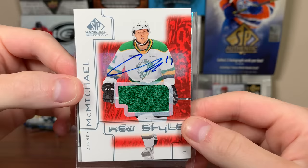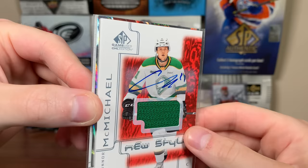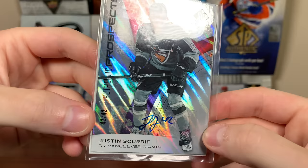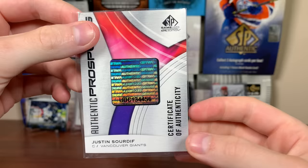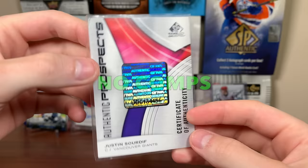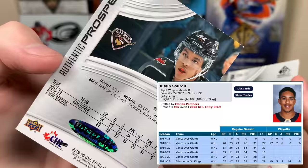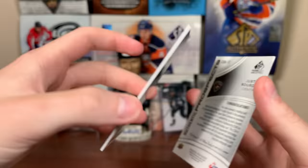Nice London Knights swatch on the McMichael card. But we got something else behind him in a sleeve — Justin Sourdif! Vancouver Giants. And it is a jersey-numbered autograph. There's a COA here. It's like the regular SP GameUse where base cards and true rookie cards — the last card that's jersey-numbered would be autographed most of the time. There's Justin Sourdif, jersey-numbered autograph.